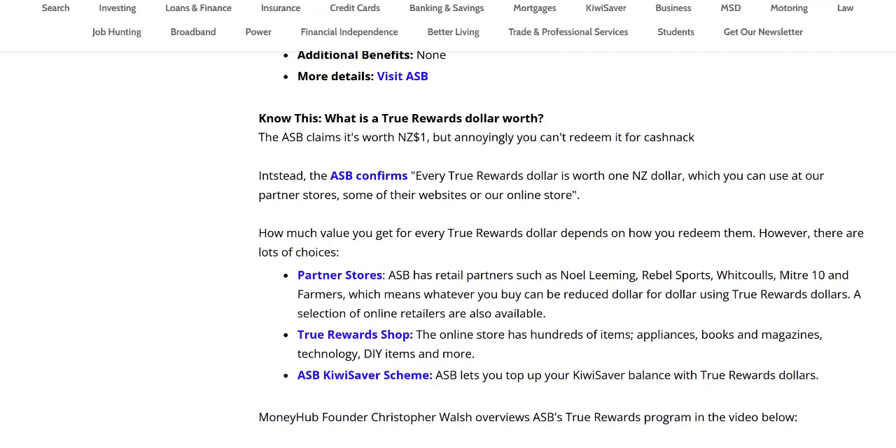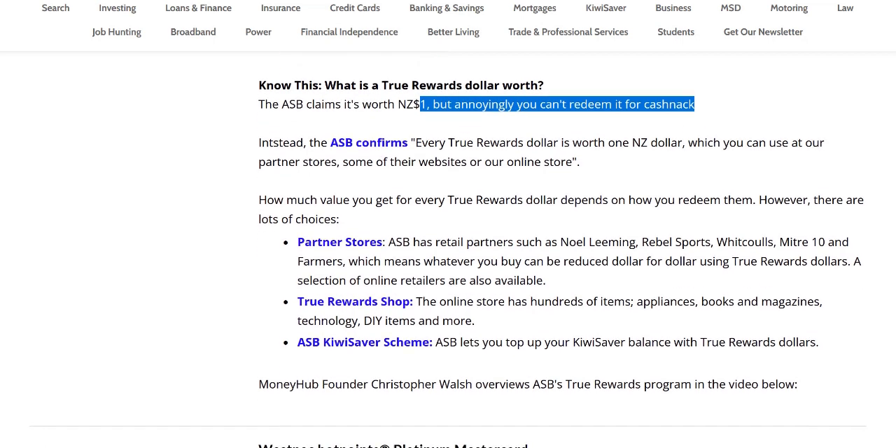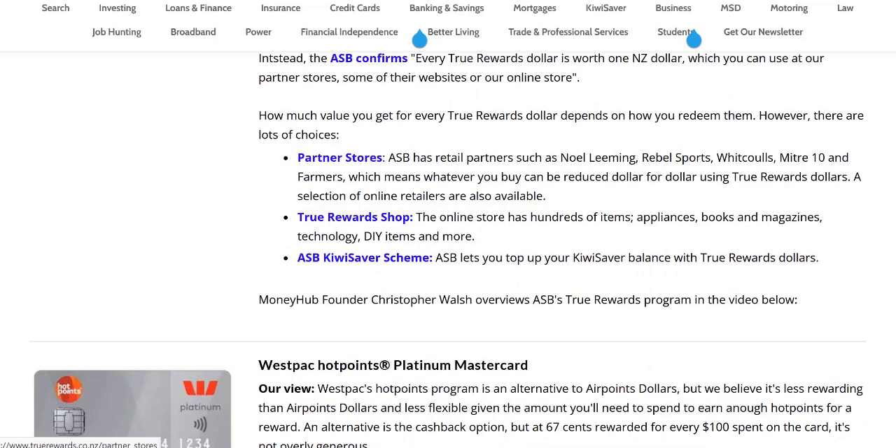So what is a True Reward dollar worth? The ASB claims it's worth $1, which is what we've written, but you can't actually redeem it for cash back directly. Instead, you can use it for other things like partner stores — for example, Noel Leeming, Rebel Sports, Wickles, etc. — where you can use them dollar for dollar to get discounts. And there's a dedicated True Rewards shop, plus you can also put your balance on the ASB KiwiSaver scheme if you are a member.